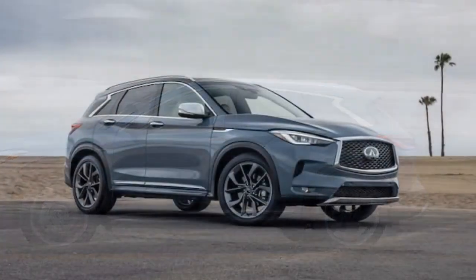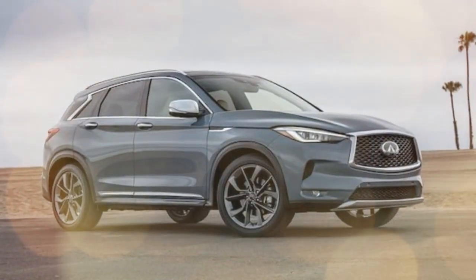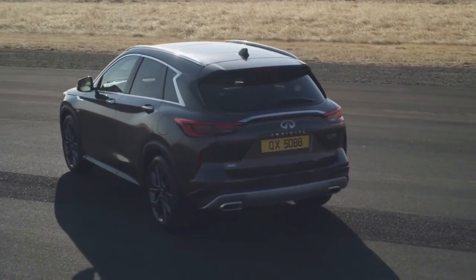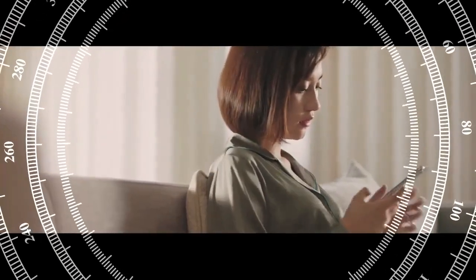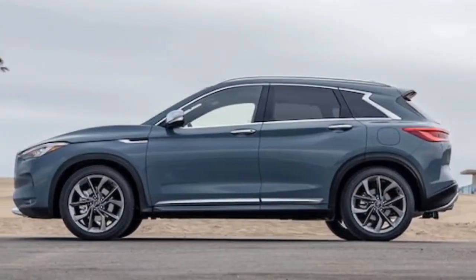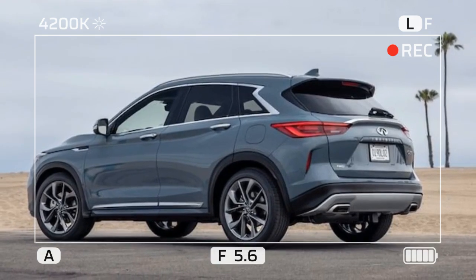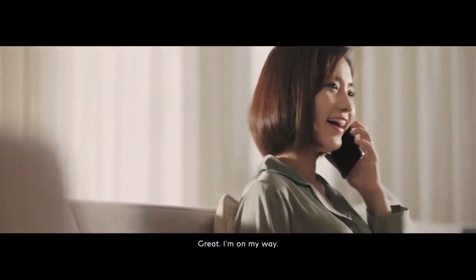Infiniti introduced this generation of the QX50 in 2019 with sleek, sophisticated styling that has aged well. The main highlight is its engine, featuring Infiniti and parent company Nissan's patented VC turbo system. This system aims to enhance power and fuel efficiency by adjusting the compression ratio based on driving conditions. In the 2024 Infiniti QX50, the VC turbo is applied to a turbocharged 2.0-liter I-4 engine, producing 268 horsepower and 280 lb-ft of torque, paired with a CVT automatic transmission.